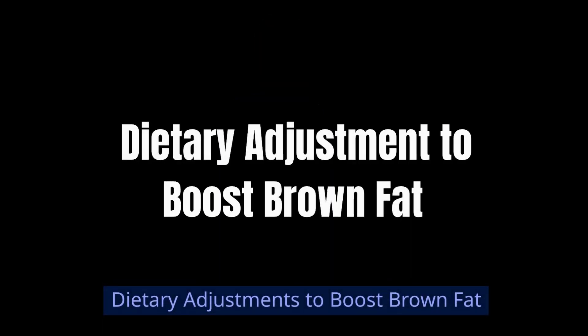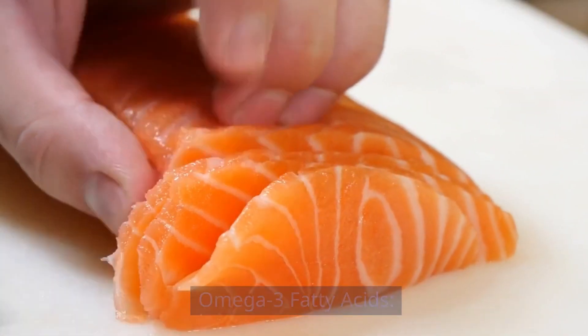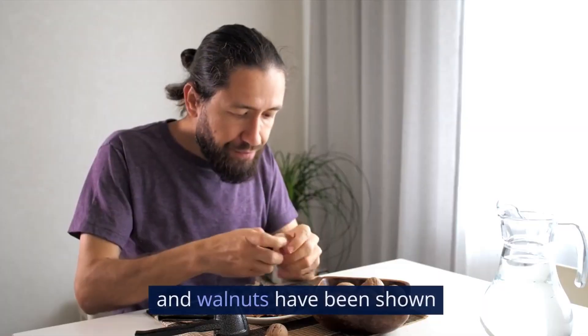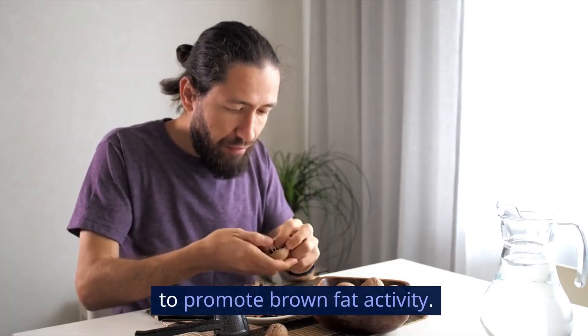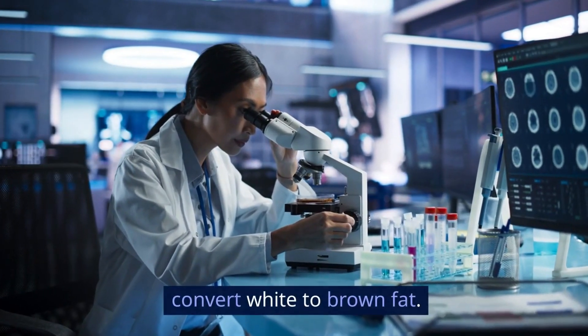Dietary adjustments to boost brown fat. To boost your brown fat, start with your diet. Omega-3 fatty acids — foods rich in omega-3s like salmon, flax seeds, and walnuts — have been shown to promote brown fat activity. Research by the Joslin Diabetes Center suggests that these fats can help convert white fat to brown fat.